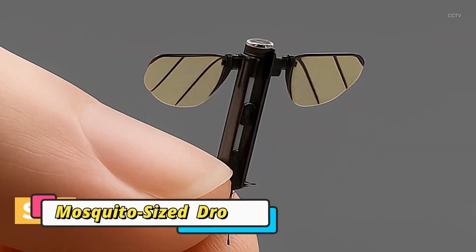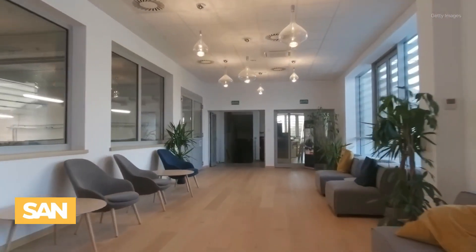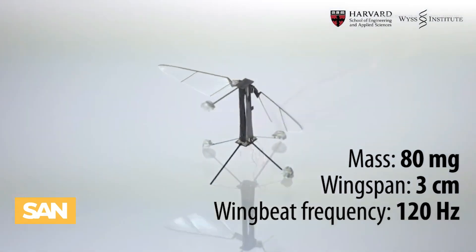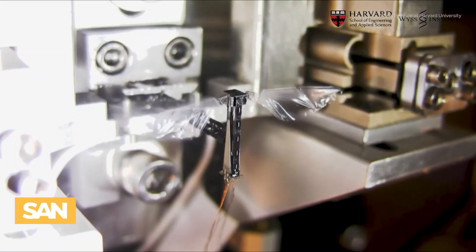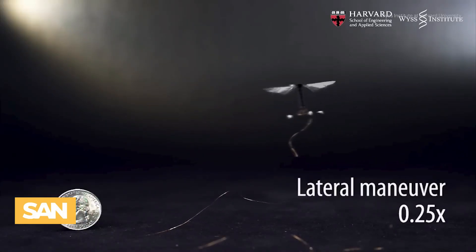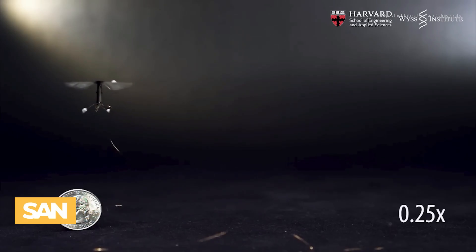The mosquito-sized drone developed by China's National University of Defense Technology is a groundbreaking micro drone designed for covert operations. Measuring just one to two centimeters and weighing only 0.3 grams, it uses leaf-like wings that beat up to 500 times per second, enabling silent, agile flight. Its tiny size allows it to evade radar and access areas larger drones cannot.